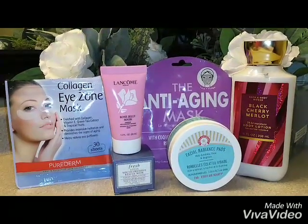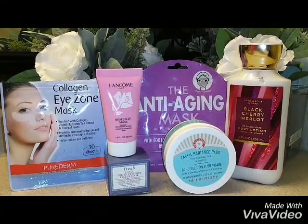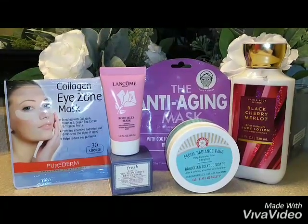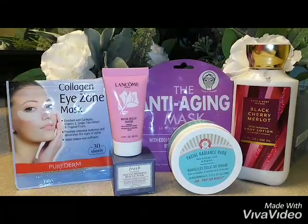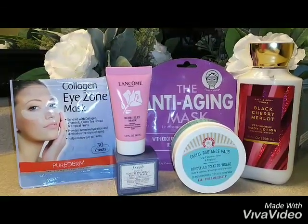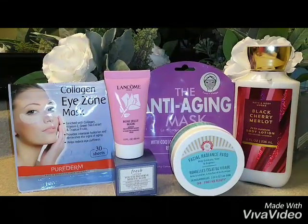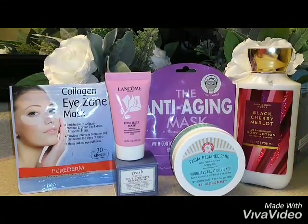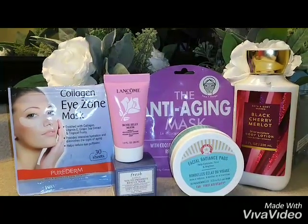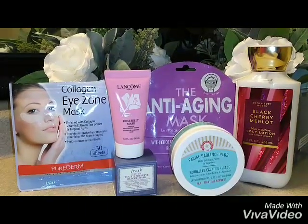Next, we have a product in a round container by First Aid Beauty. It has a shelf life of 12 months once it's open — facial radiance pads, 28 count. These are really nice, quite a bit for the price. They help exfoliate, tone, and brighten. You want to use this on your face, neck, and your chest, once or twice a day, which is great.